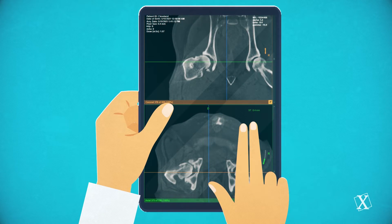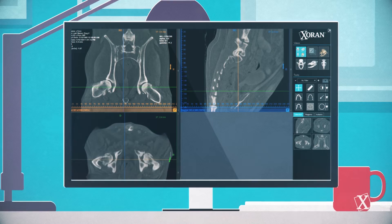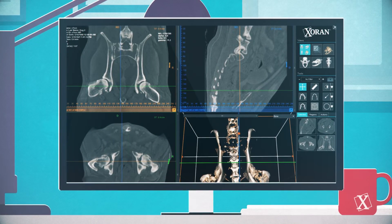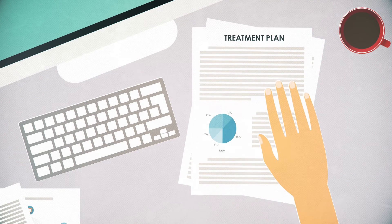Once complete, the scan images are available immediately and you are able to see Bruno's hips in all three dimensions with a 3D rendering. It turns out Bruno has hip dysplasia. But fortunately, the veterinarian was able to discover the problem and recommend an effective treatment plan during the visit.